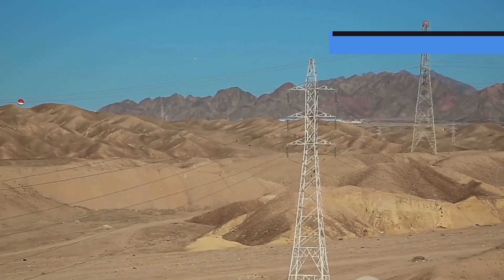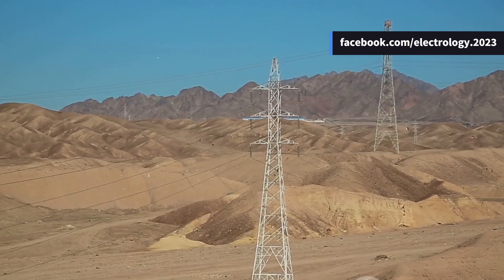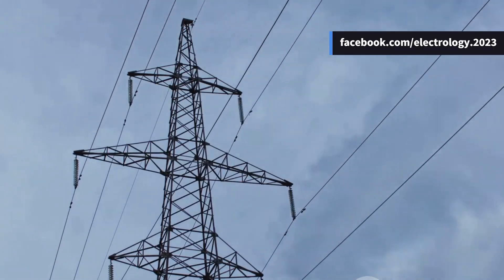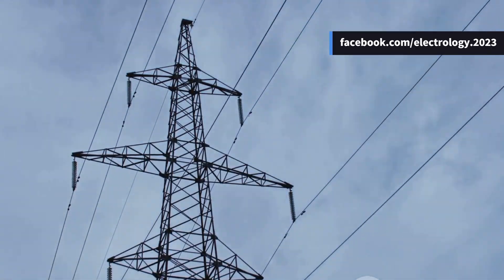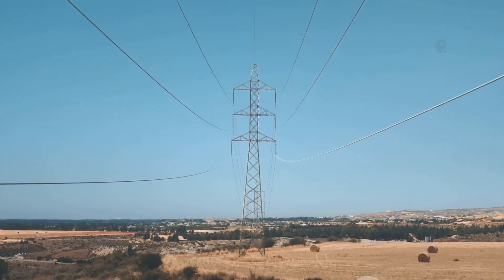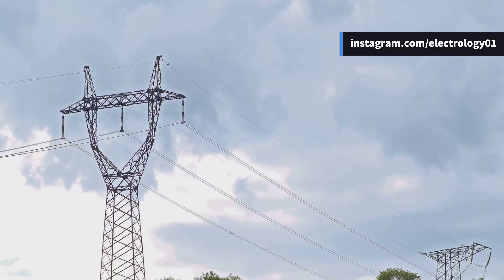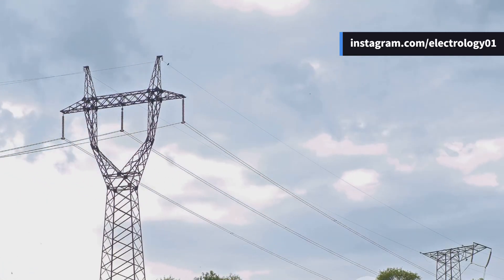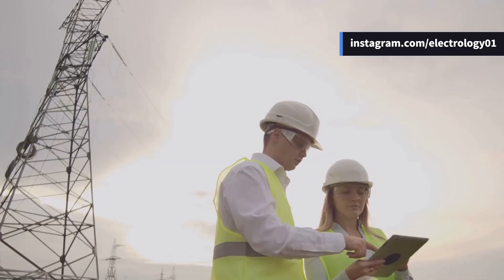Let's start with tower height. You might have noticed that in some areas the towers are really tall while in others they are relatively shorter. The height mainly depends on the span length — meaning the distance between two towers. If the span is longer, the tower needs to be taller to keep enough clearance from the ground. But making towers unnecessarily tall is not only costly but also makes them more vulnerable to wind pressure.